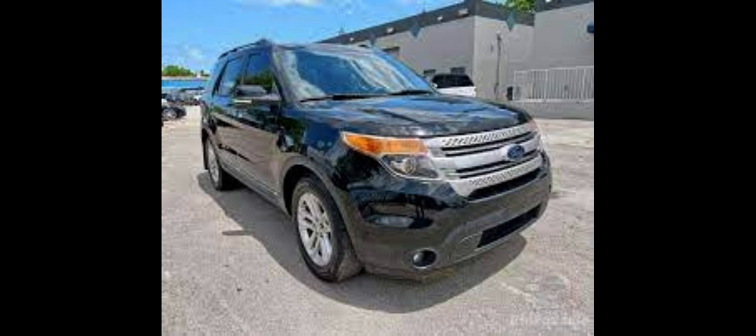As with the Bronco II, the first-generation Explorer, design code UN46, shares its chassis underpinnings with the 1983-to-1992 Ford Ranger. The three-door version uses a 102.1-inch wheelbase, 8.1 inches longer than the Bronco II, while the five-door uses a 111.9-inch wheelbase, 17.9 inches longer.